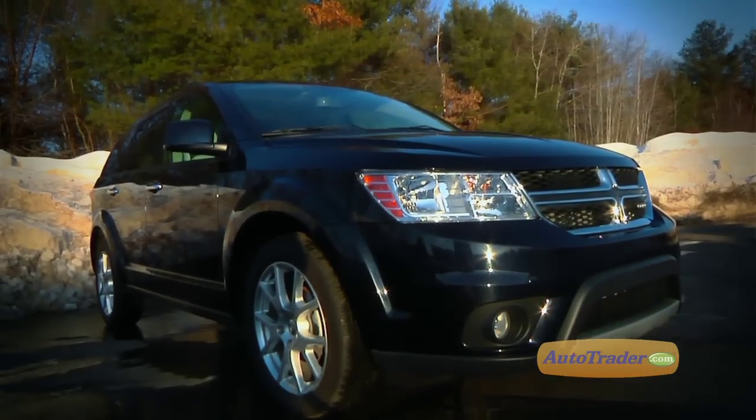The popular mid-size crossover market has another contender with this revamped offering from Dodge. Hi, I'm Kim Betfenel, and I'm Michael Fisher, and you're watching AutoTrader's new car review of the 2011 Dodge Journey.